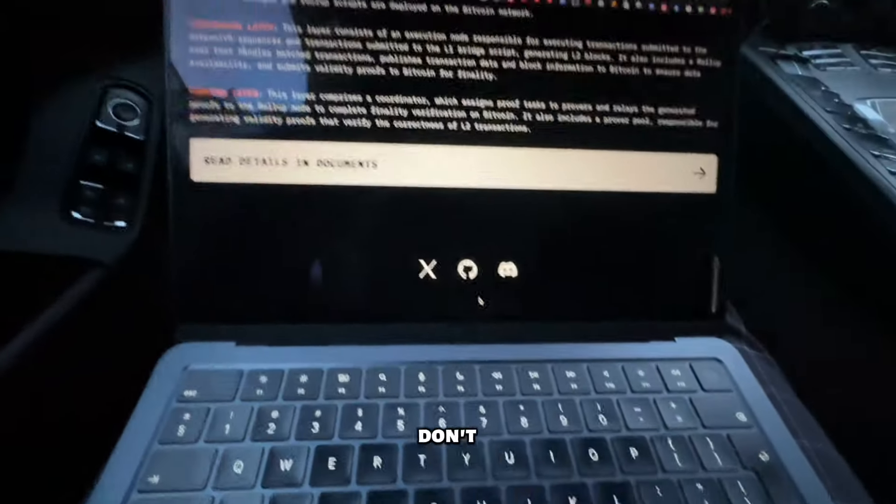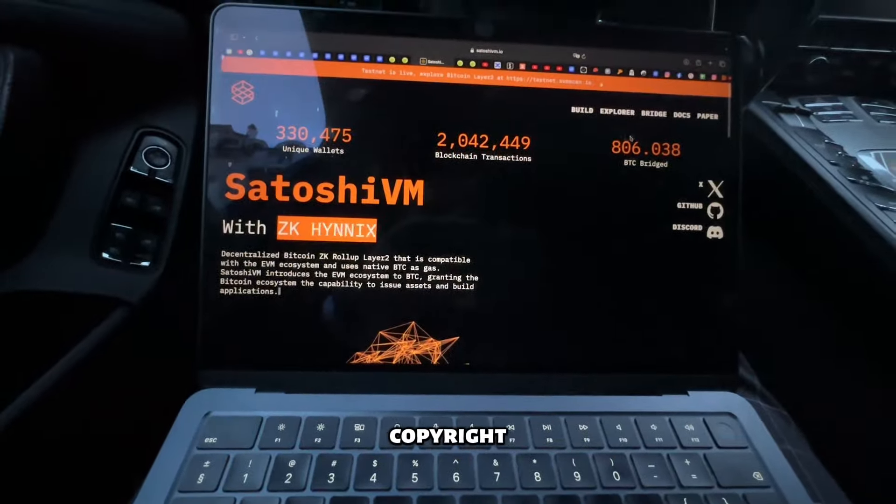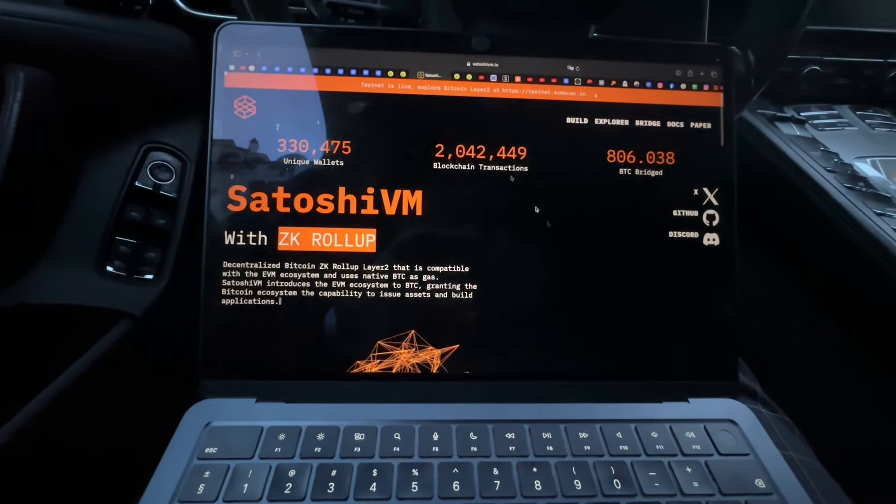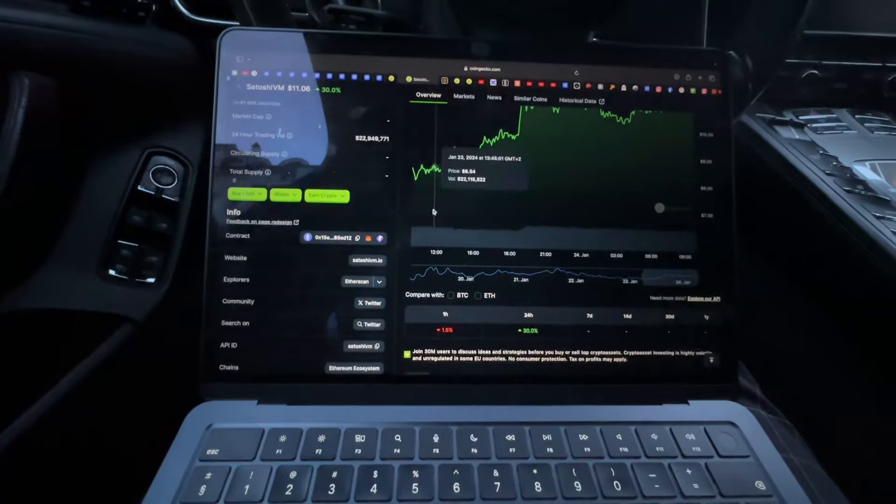I'll read the details in the documents. They don't have a footer or copyright, which is not ideal but not terrible either. Here is their Discord and other community links.